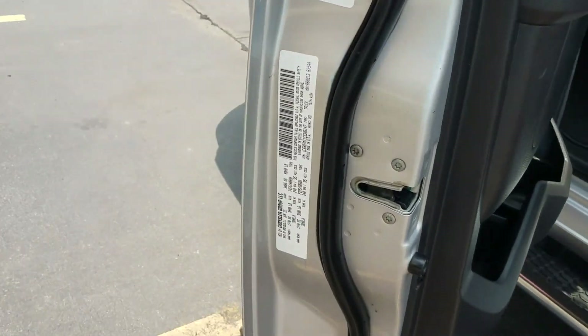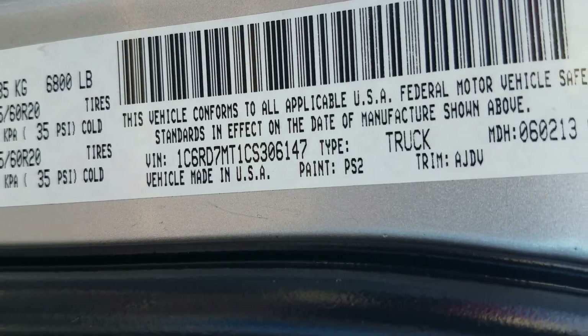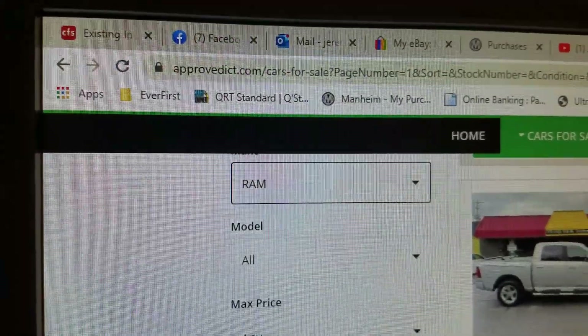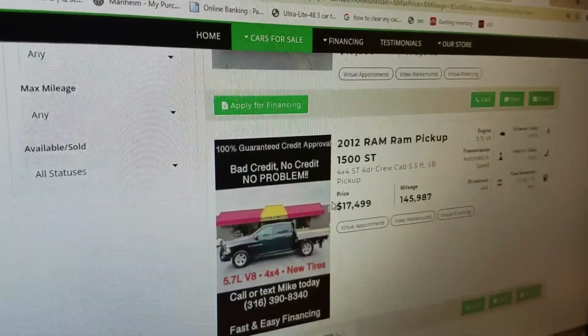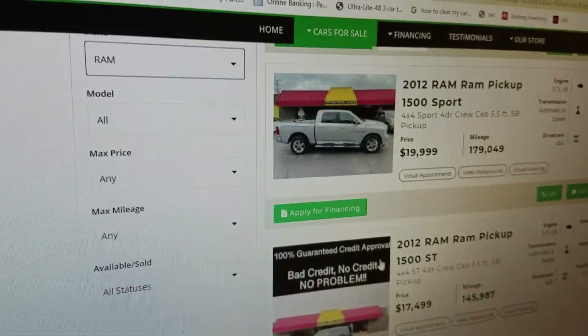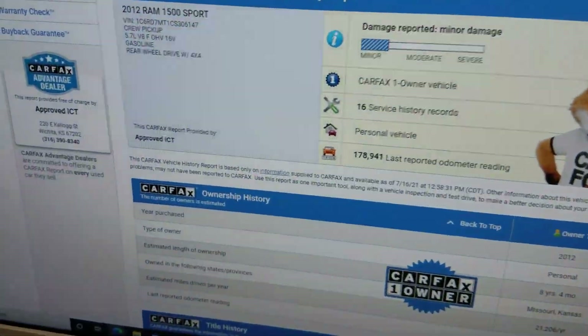The interior is very clean. We always show you the VIN number so you know we have this vehicle in our possession and we're not pulling any internet scam. You can also visit our website at approvedICT.com — approved as in everybody's approved, ICT as in the airport code for Wichita — where you can apply for financing and, once the vehicle has been on the site a couple of days, view the Carfax report.